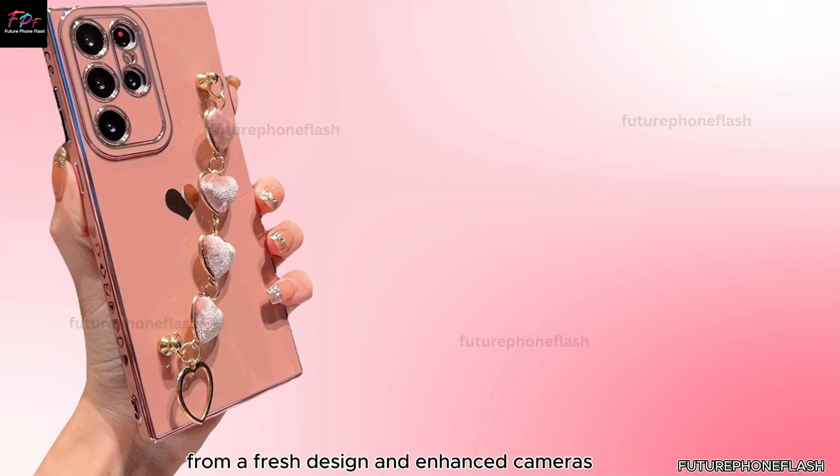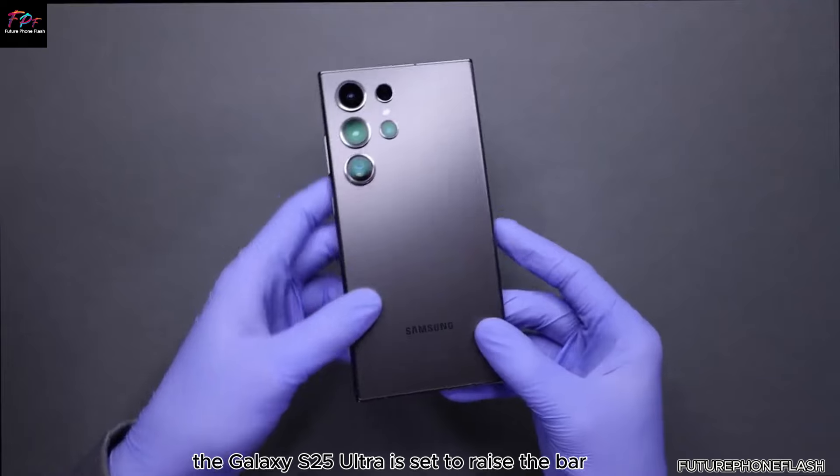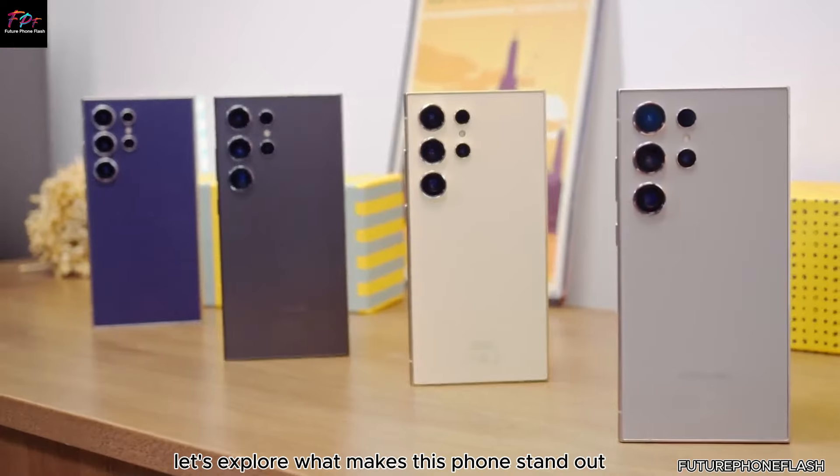From a fresh design and enhanced cameras to a faster processor and more RAM, the Galaxy S25 Ultra is set to raise the bar. Let's explore what makes this phone stand out.